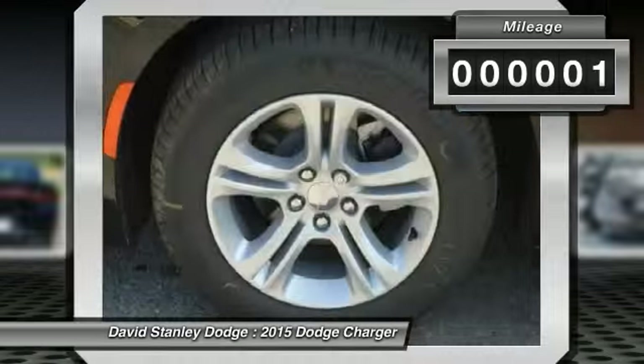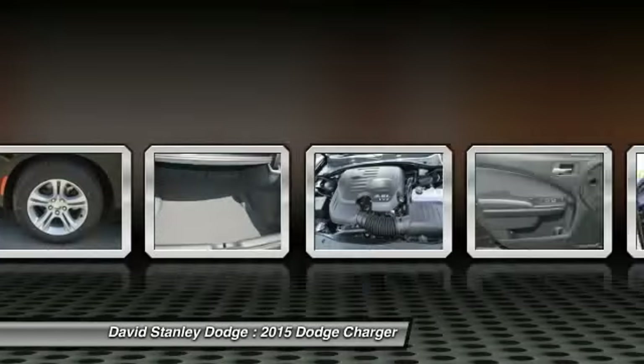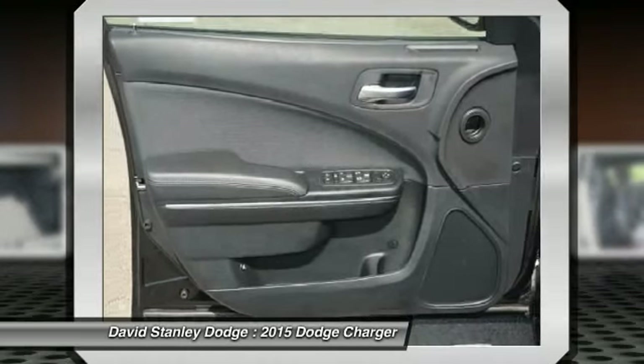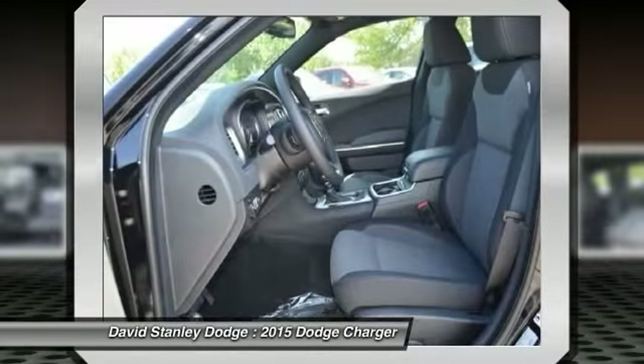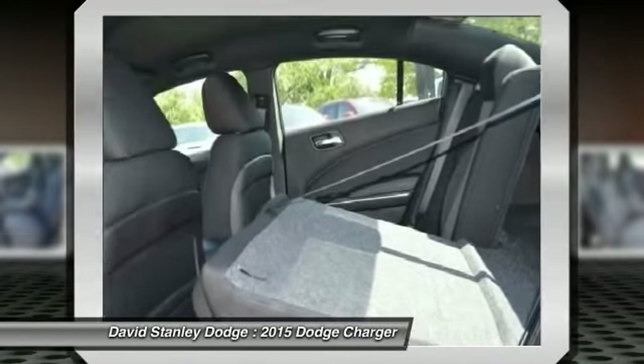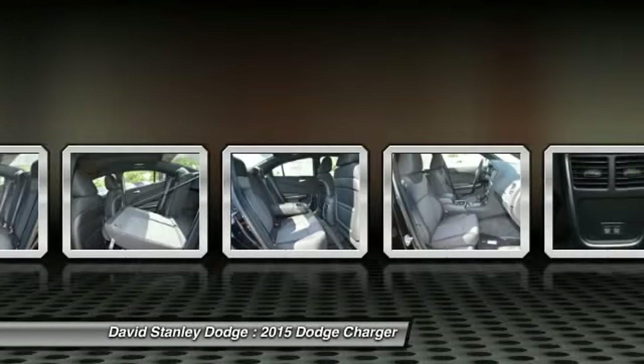This vehicle has less than 100 miles. Here are some of this vehicle's great options: traction control, dual airbags, power steering, front air conditioning, four-wheel disc brakes, power windows, compass, CD player, rear window defroster, and electronic stability control.